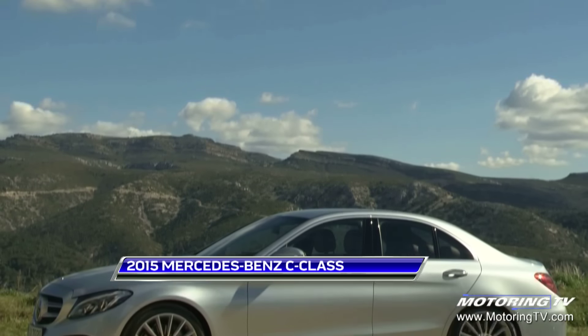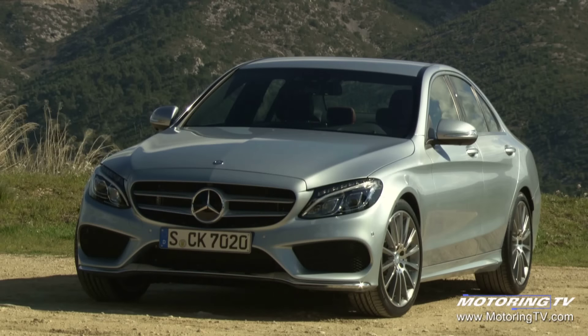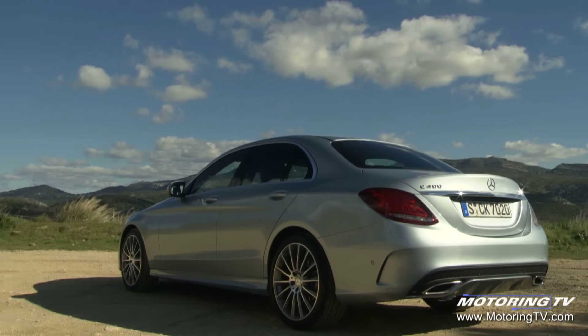The C-class has always been a really important part of the overall lineup. It's now in its fifth generation, and in Canada the last generation was selling close to 10,000 units per year, so it's an extremely important product in the overall scheme of things.